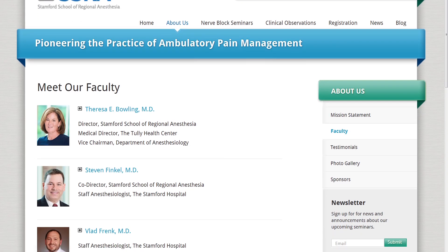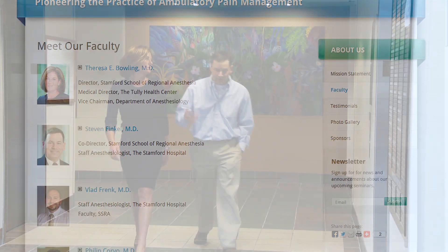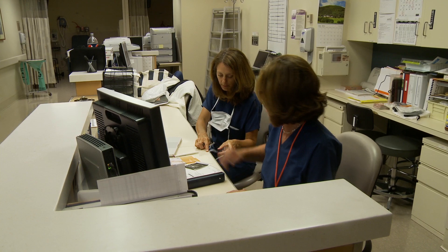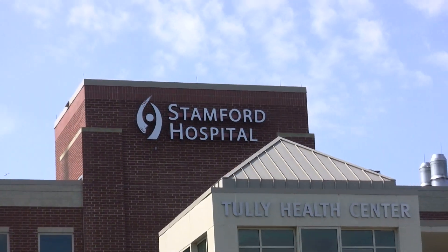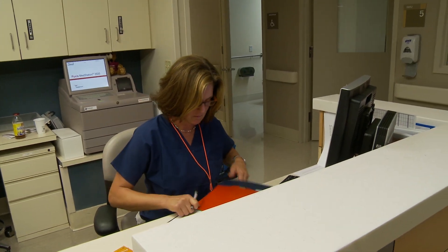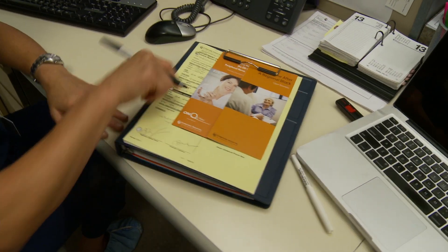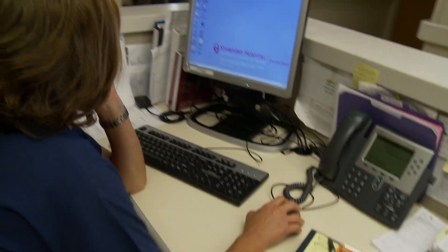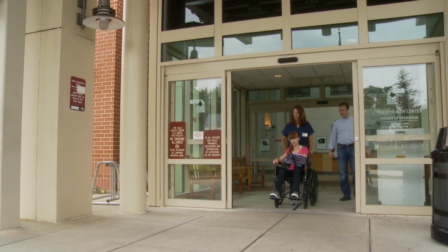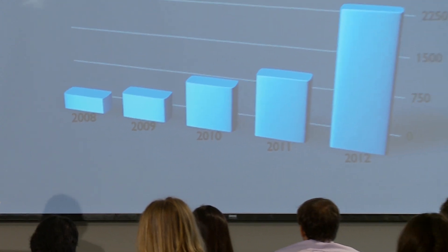The faculty of SSRA are recognized as regional anesthesia experts. Dr. Theresa Bolling, the creator of this course, is the director of regional anesthesia at the Stanford Hospital, a Columbia teaching hospital. Dr. Bolling successfully launched a robust nerve block and catheter ambulatory program at the Stanford Hospital, and the resulting benefits to her hospital, patients, and anesthesia group have grown substantially every year.